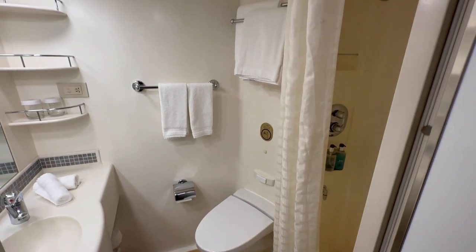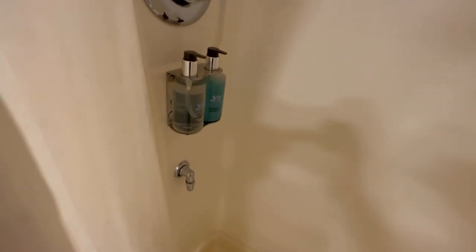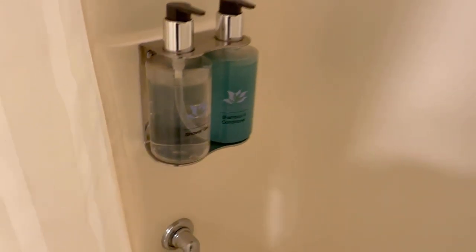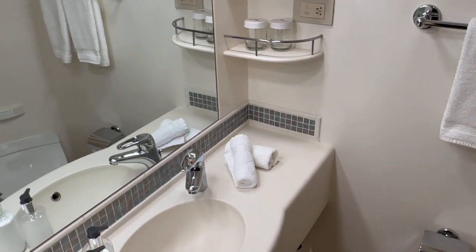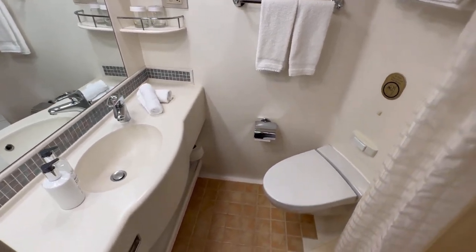Even the bathroom had plenty of room to maneuver. There was one thing I didn't really like about the bathroom, though — the shower curtain. I would have much rather had an actual door. That said, the rest of the room was pretty well appointed. All the toiletries were pretty nice. Everything was adequate; I can't really complain about anything else about the room itself.